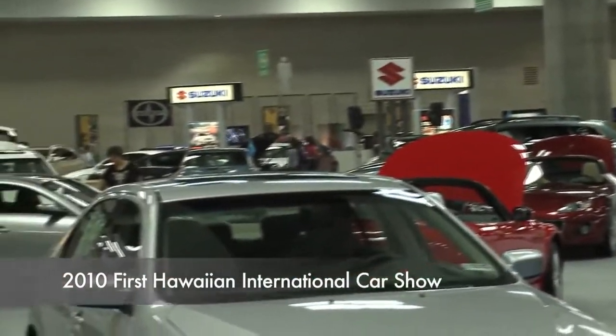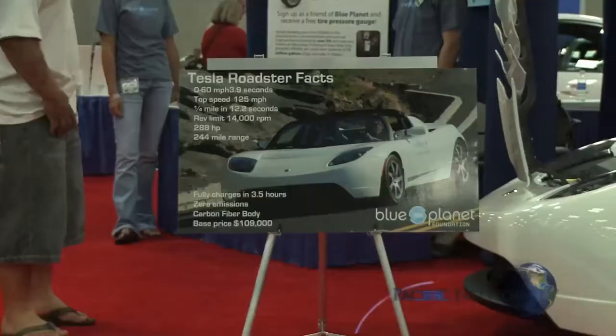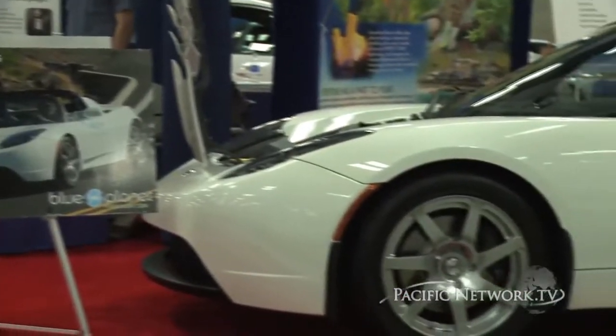At the first Hawaiian International Car Show, exhibitors from all over the world put on display the best of the old, the new, and the future, and showed us one way that future will be powered.